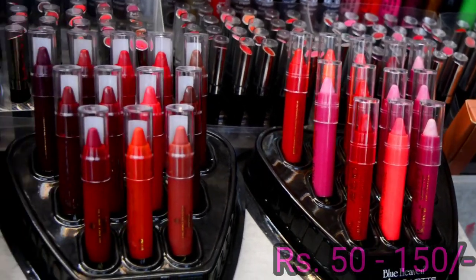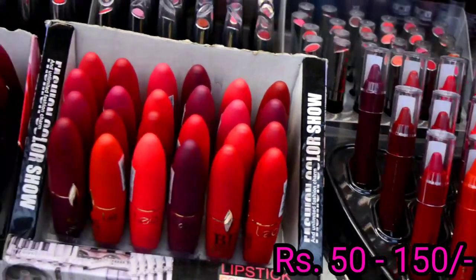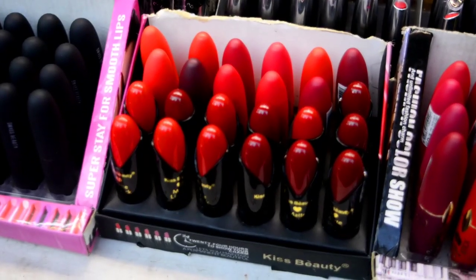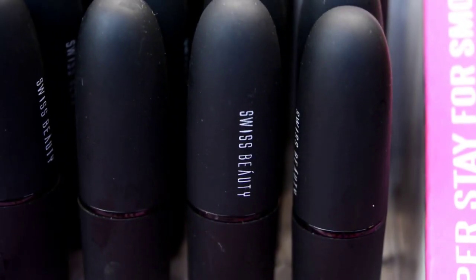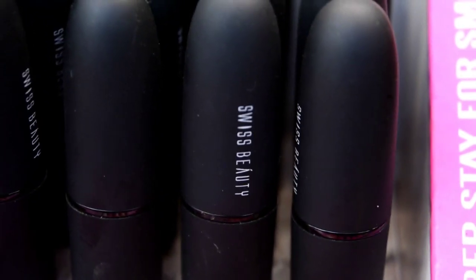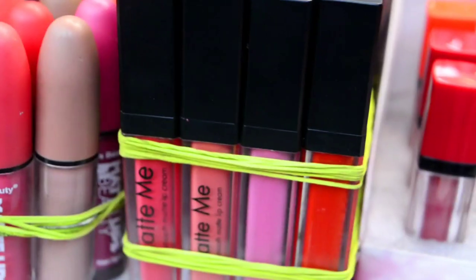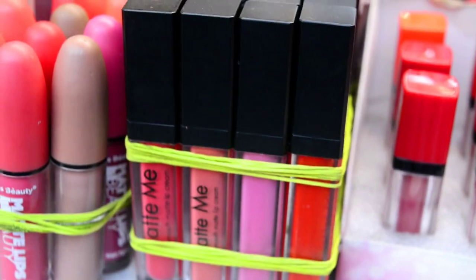Here you will get lip crayons of very good quality and different brands of lipsticks. There is a Leo brand lipstick which I am using and really like. Here you will also get Swiss Beauty lipstick, which is a very renowned local brand. And Kiss Beauty has liquid lipsticks available here as well.